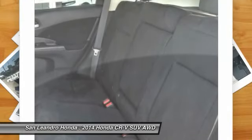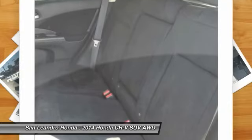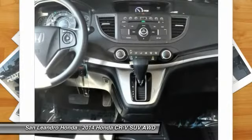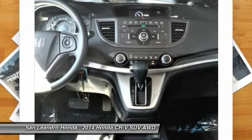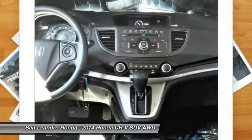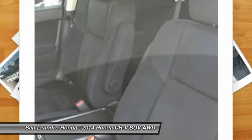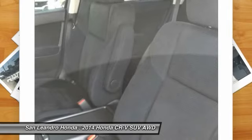San Leandro Honda's used car website offers a large inventory of used Honda CR-V to shop from and research local used car products before coming in for a test drive. Today is the right time to purchase a used Honda CR-V during the Bay Area's used car sales event, serving the greater Fremont area and Castro Valley.